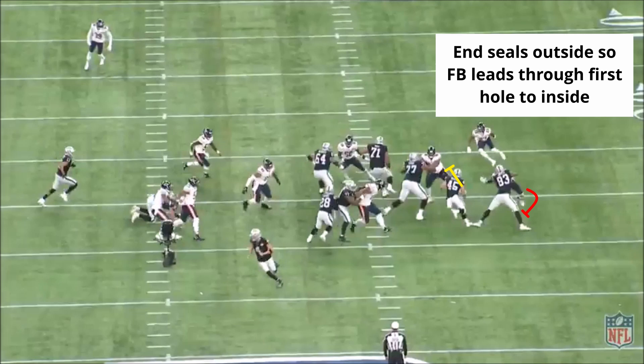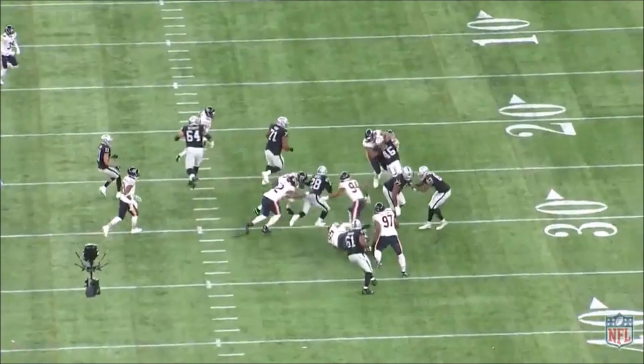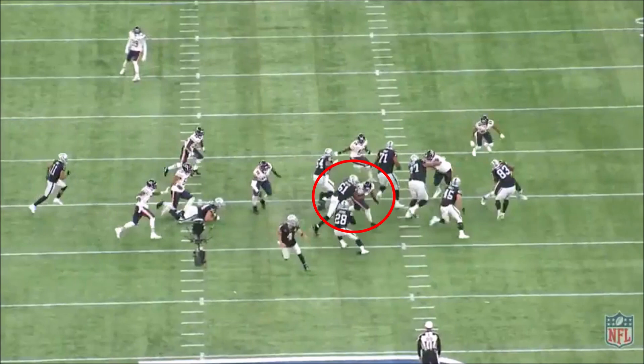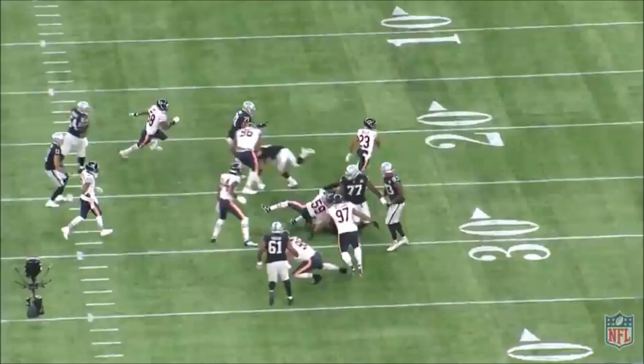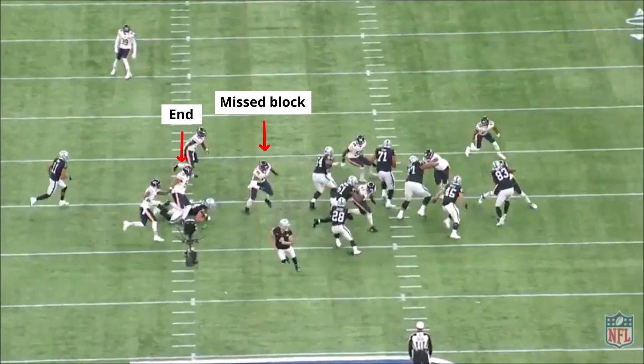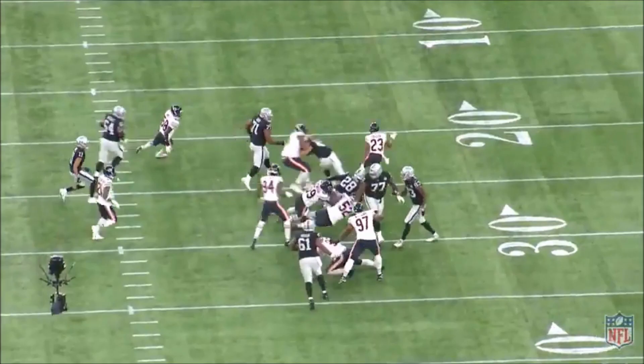If this play was blocked as designed, you can see the hole opening up on the outside. As it is, number 61 at center gets beat pretty bad by the nose tackle, and Jacobs does an awesome job shuffle-cutting away and around it while maintaining his initial track. He understands that in zone concepts there's going to be backside pursuit and the end has been left unblocked, so he has to maintain his track to the right or he's going to get tackled. It might only be a 3 or 4 yard gain, but there's no wasted movement in his cut and he immediately hits the hole when it appears.